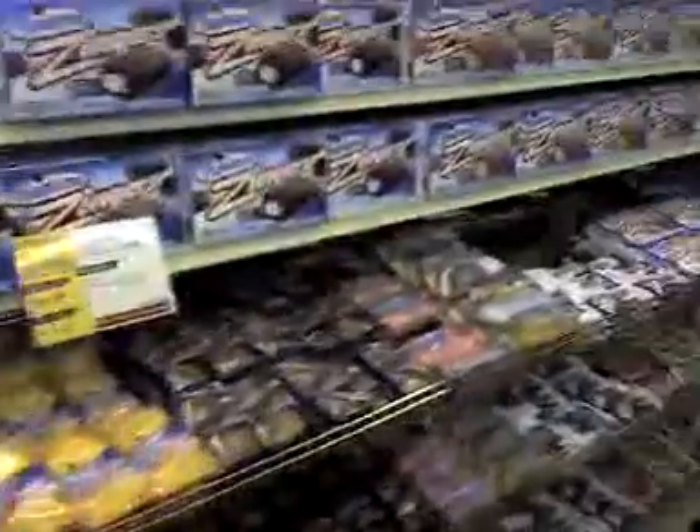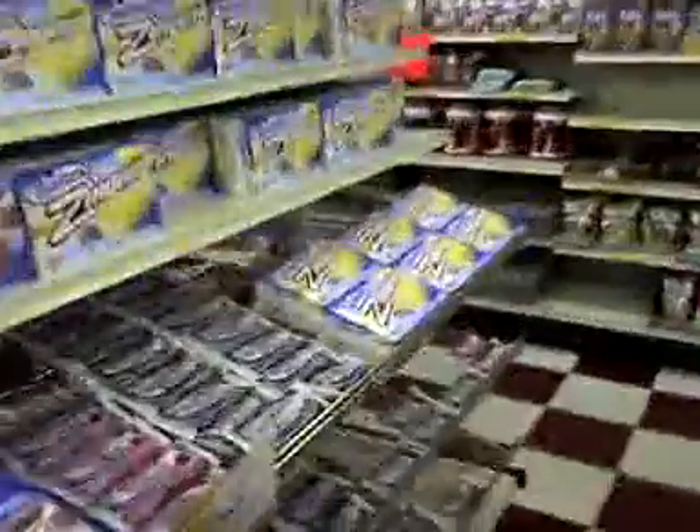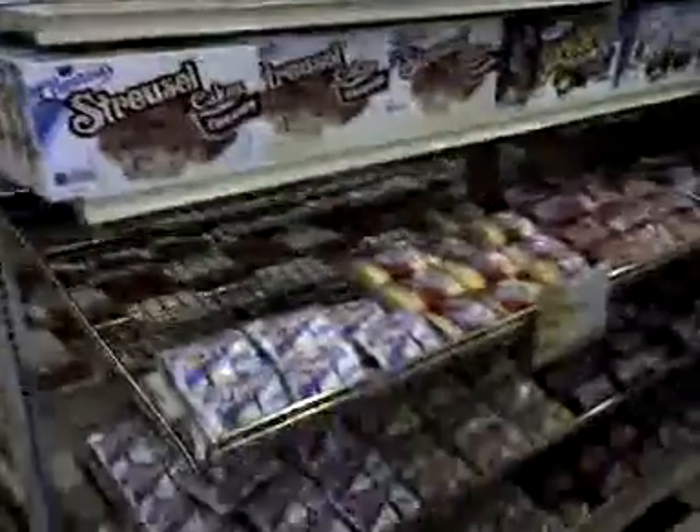We've got the zingers section. And let's see, that's a lot of zingers. Don't worry, there's more. Over here, we've got the streusel section.